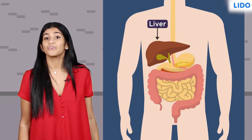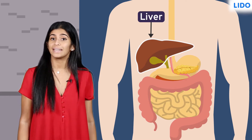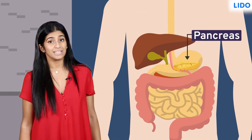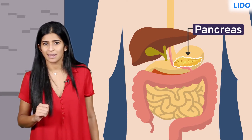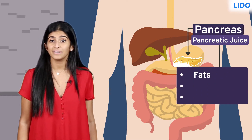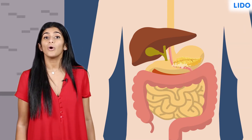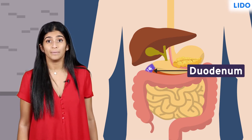The liver is a reddish-brown gland located in the upper part of the abdomen on the right side. It secretes bile juice, which is stored in the gallbladder and which helps digest fats. The pancreas is a cream-colored gland located just below the stomach. It secretes pancreatic juice, which has enzymes that break down fat, proteins, and carbohydrates into simpler forms. The juices from the liver and pancreas are poured out into the first part of the small intestine, a part called the duodenum.